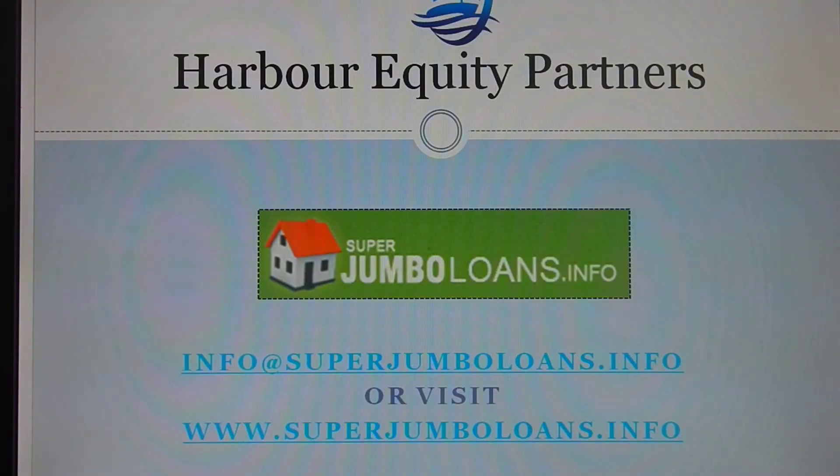For more information on this, feel free to contact our office or our website, superjumboloans.info. And certainly you're able to email us at any time with any scenario at info@superjumboloans.info. Hope to hear from you soon.